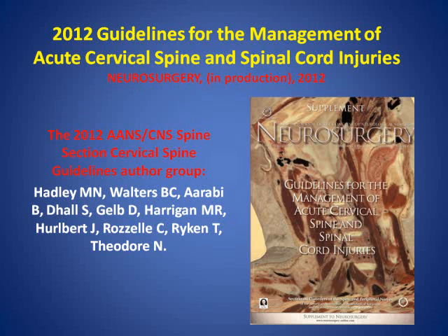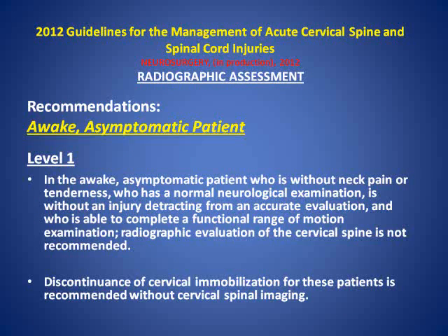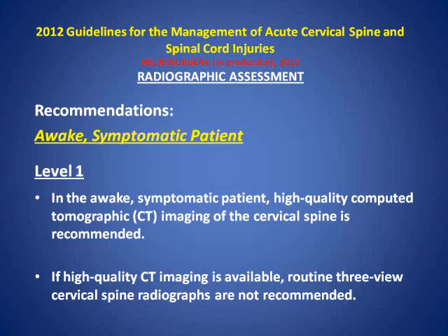Our group spent the last 18 months re-updating the previous iteration of these guidelines performed in 2002. Here are the recommendations from the chapter on radiographic assessment. In awake patients, you need no imaging if they are truly asymptomatic. In awake, symptomatic patients, CT imaging is recommended—countless numbers of Class I medical evidence studies prove that CT imaging is sufficient to assess for injury of all types. If high-quality CT imaging is unavailable, routine cervical spine films are recommended based on earlier Class I medical evidence.